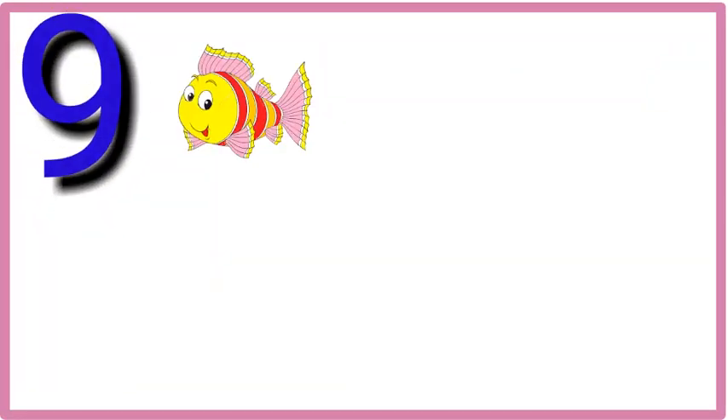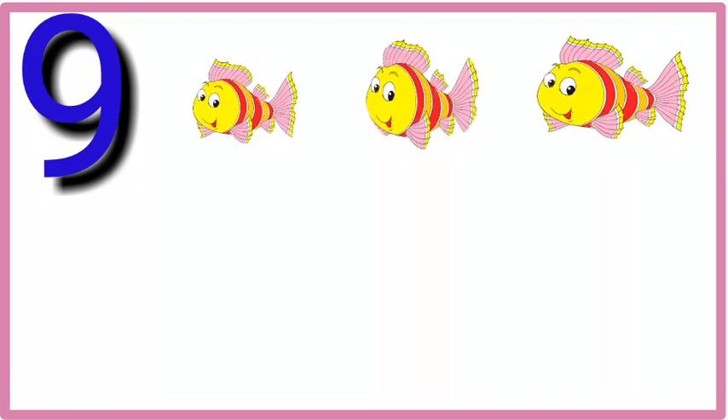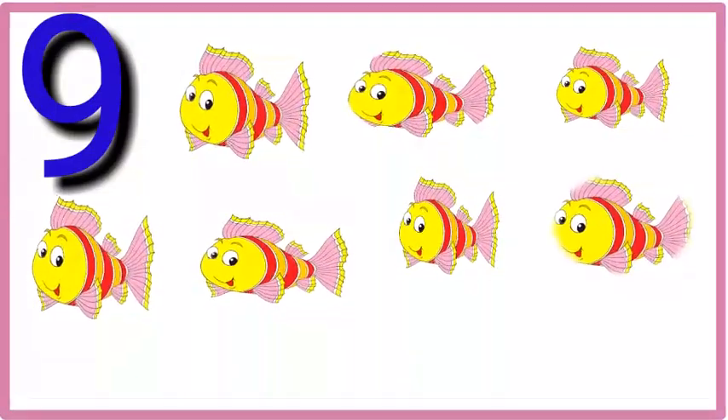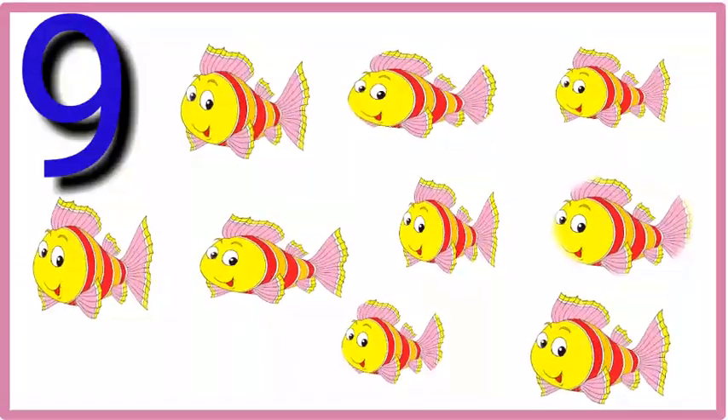Nine. One, two, three, four, five, six, seven, eight, nine. Nine fish.